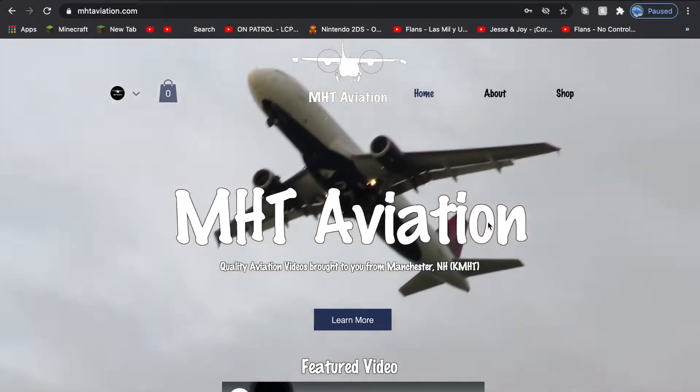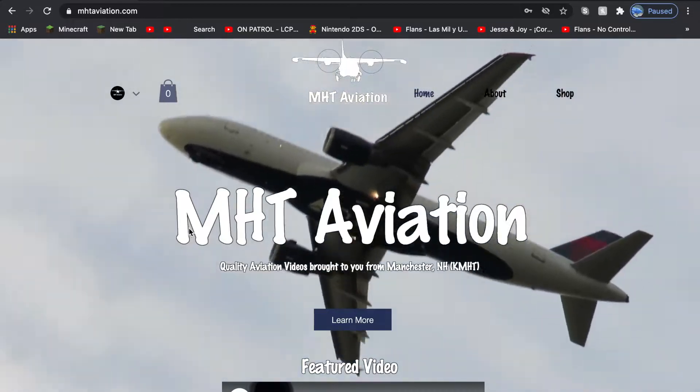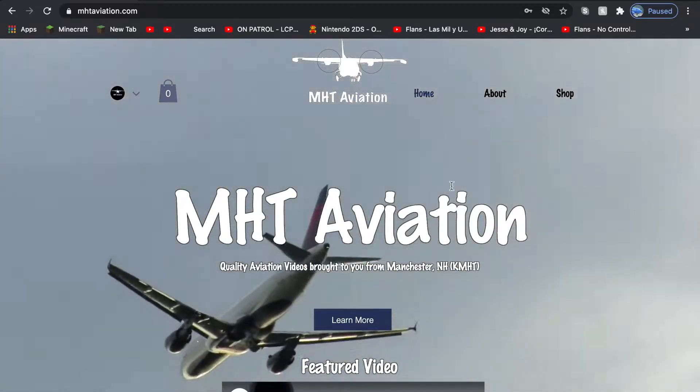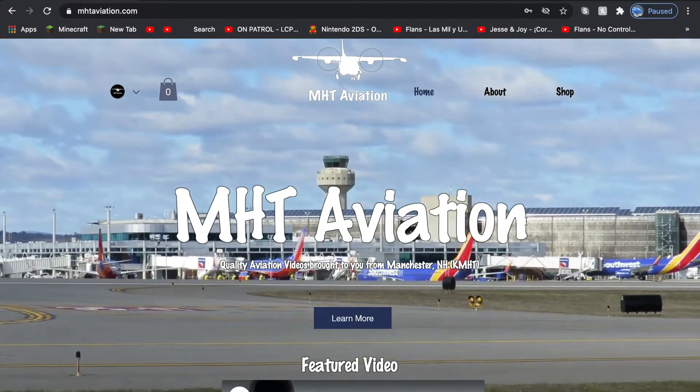Hello everyone, this is MHT Aviation. I'd like to give a special surprise to everyone. I've been working on this for a few days and still editing. This is the official MHT Aviation website.